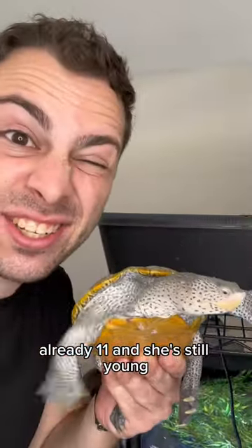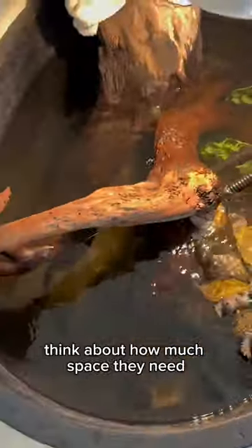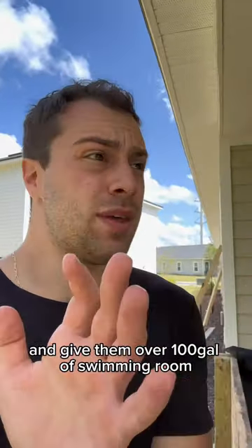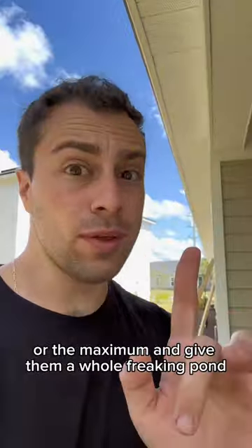Flipper here is already 11 and she's still young. Think about how much space they need — this tub is not cutting it. Unless you're willing to do the bare minimum and give them over a hundred gallons of swimming room, or the maximum and give them a whole freaking pond, don't get a turtle.